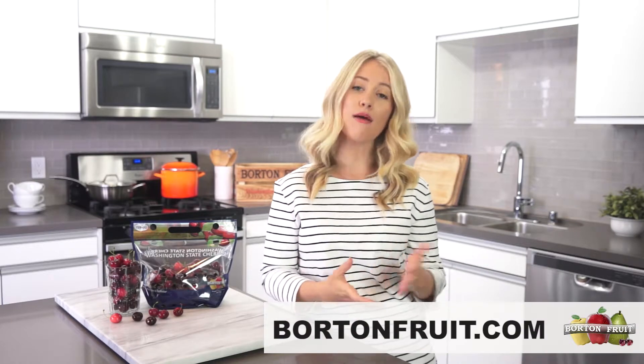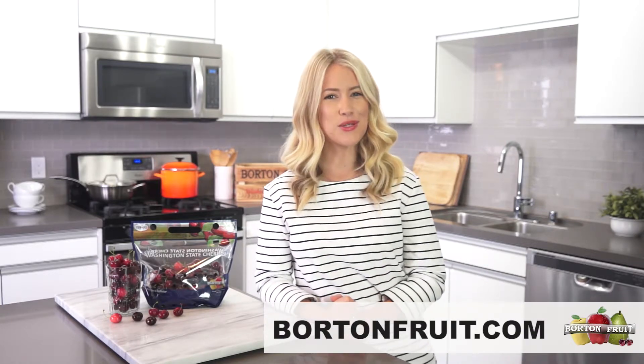Well, that's it for today's video. For more information, make sure you head on over to the Borton Fruit website at Bortonfruit.com. Thank you so much for watching, thank you for subscribing, and we'll see you in the next video. Bye!